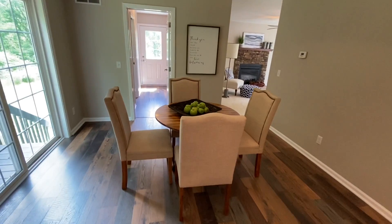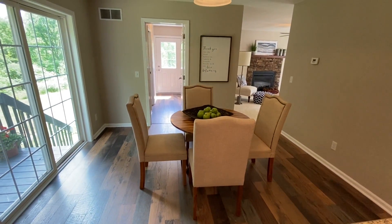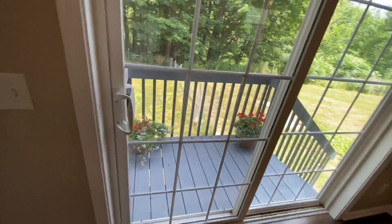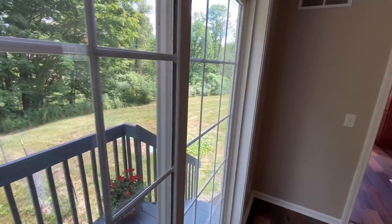Or if you don't want to do formal dining, here you have it — sliders off this small stairway area which leads to the backyard.